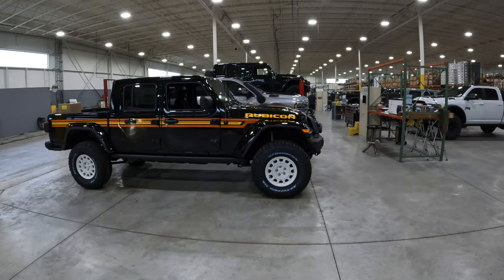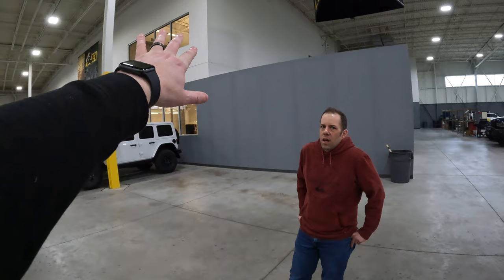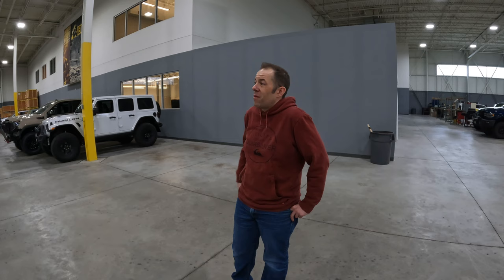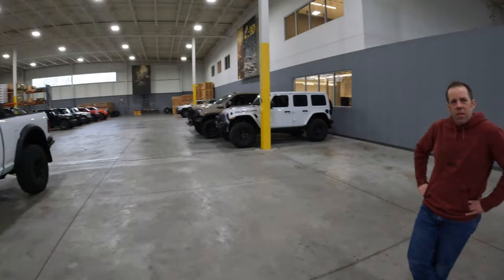How many employees do you have working out here? In total we're about 100 employees, including office staff at both locations. We also have a secondary warehouse that's purely just parts. Out here in production we have probably about 30 — between paint and vehicles.